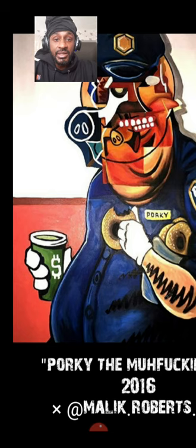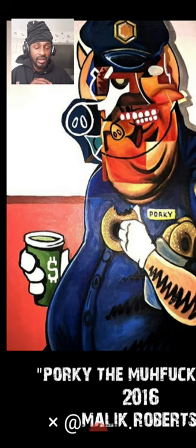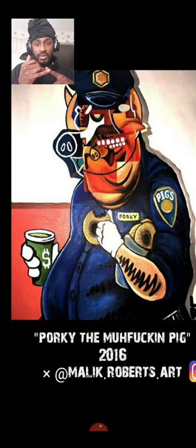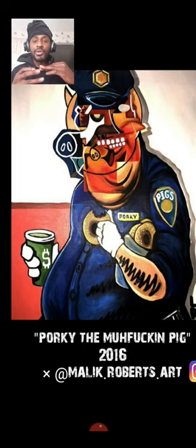I really admire this young man's color choice. There is a great balance between the cool colors and the warm colors. If you're familiar with the color wheel, your warm colors are going to be your yellows, your oranges, your reds. Your cool colors are going to be your blues, your greens, your violets.